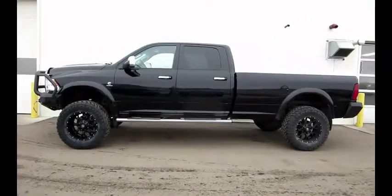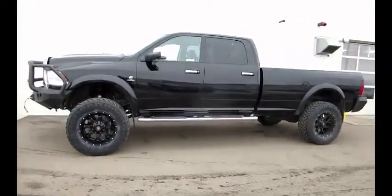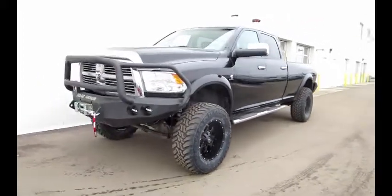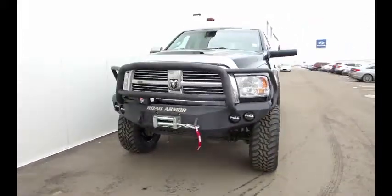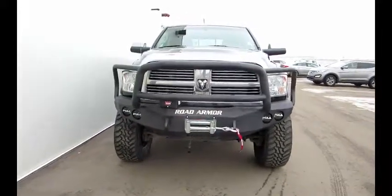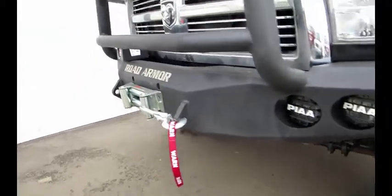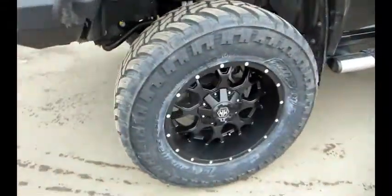It's Greg with Leduc Sunday showing you a 2012 Ram 1-ton long box crew cab Laramie Limited. You can see the extra heavy duty grill guard and bumper made by Road Armor. That is a brand new Warn winch, Mayhem wheels, and AMP tires.